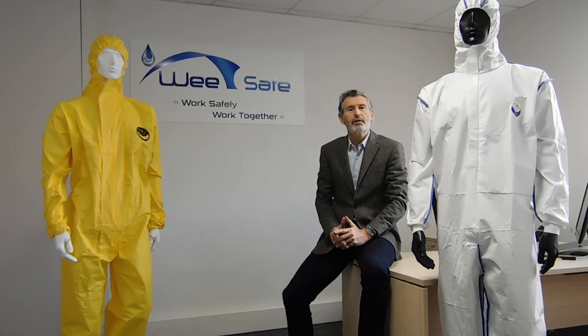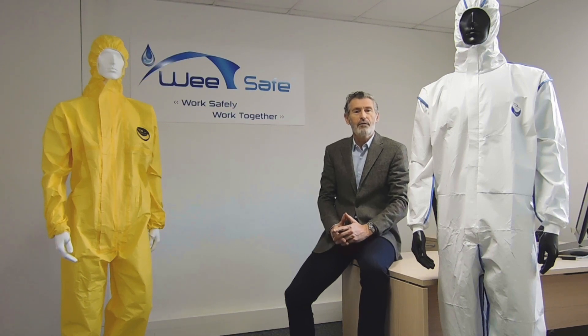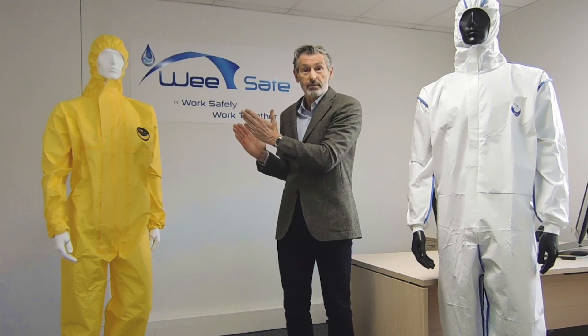Our strength lies in our flexible organization and in our specialization. This allows us to offer our customers real responsiveness and a truly customized service. Our factories, which are long-standing partners, share our philosophy based on the importance of every detail and consistency. You can work safely, we work together.